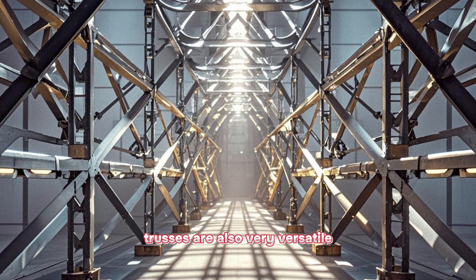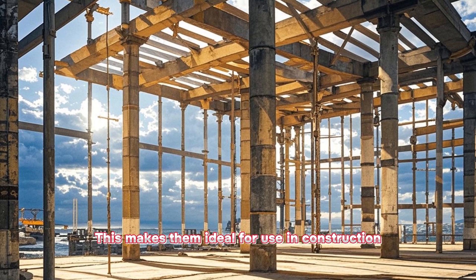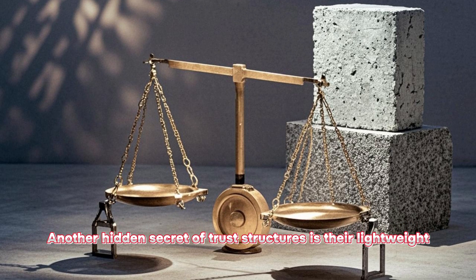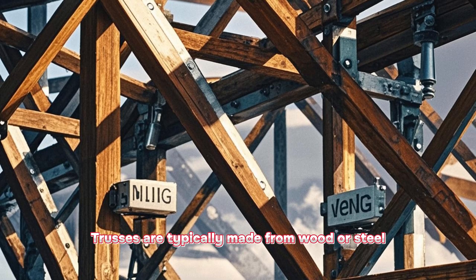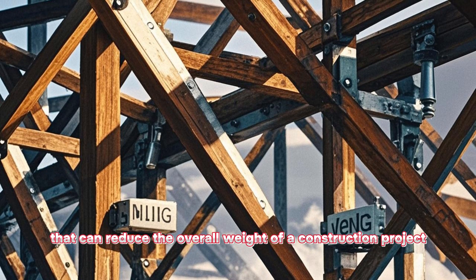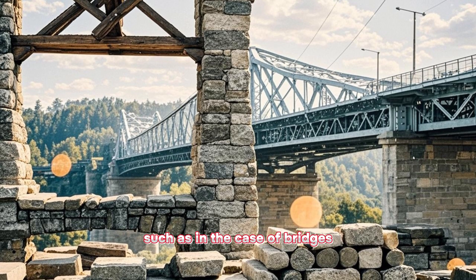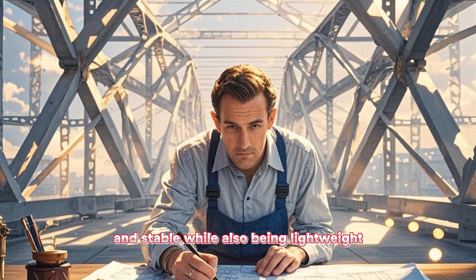Additionally, trusses are also very versatile and can be used to create a variety of shapes and sizes, making them ideal for construction projects where unique shapes or large spans are required. Another hidden secret of truss structures is their lightweight compared to other structures, such as steel or concrete structures. Trusses are typically made from wood or steel, which are lightweight materials that can reduce the overall weight of a construction project. This can be particularly beneficial in construction projects where weight is a critical consideration, such as in the case of bridges. By using trusses, engineers can create structures that are strong and stable while also being lightweight.